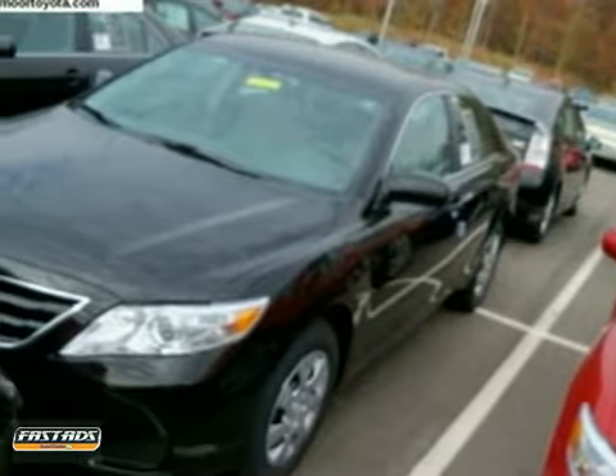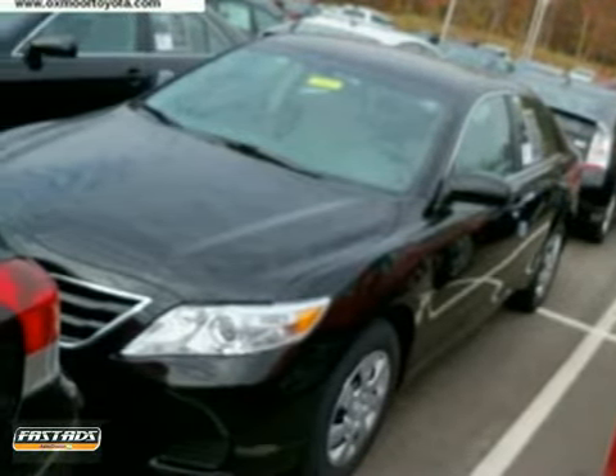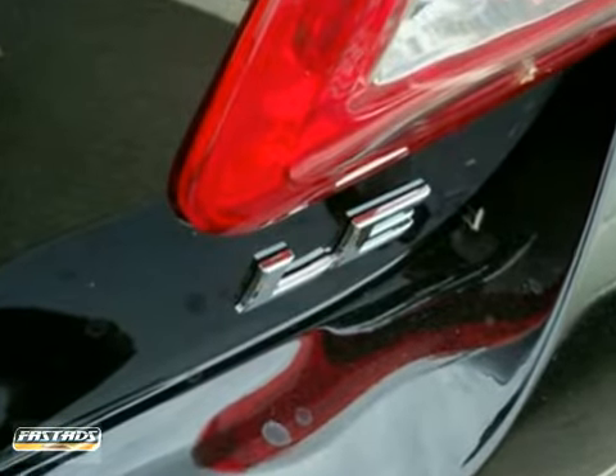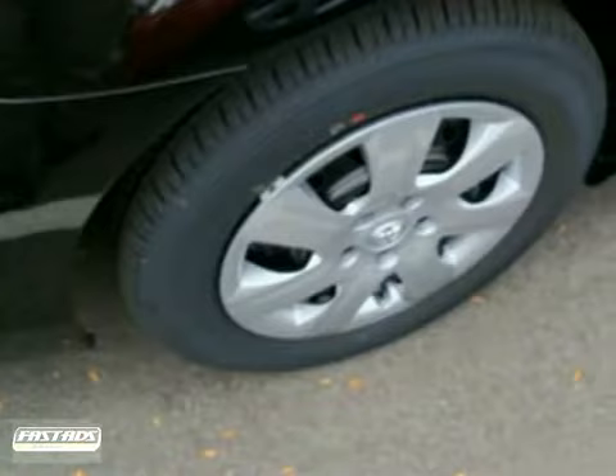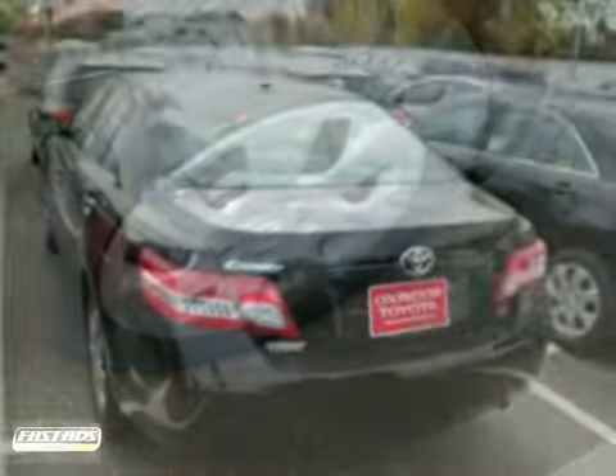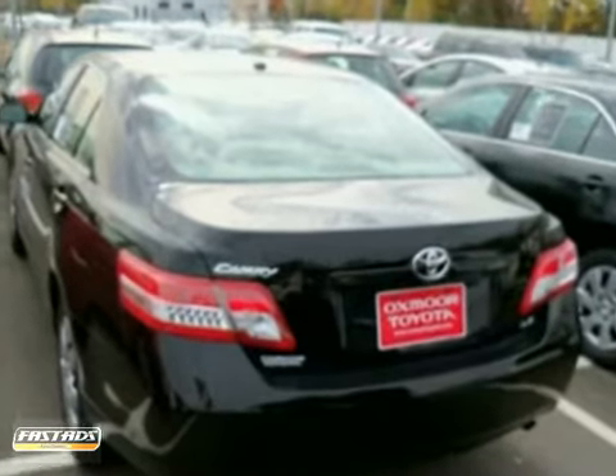Here is a nice 2011 Toyota Camry. It has dual airbags and a CD player. It also features stability control, keyless entry, and traction control. Add to that power windows, locks, and mirrors, rear defrost, and an anti-theft system, and you have an attractive vehicle looking for a new home.